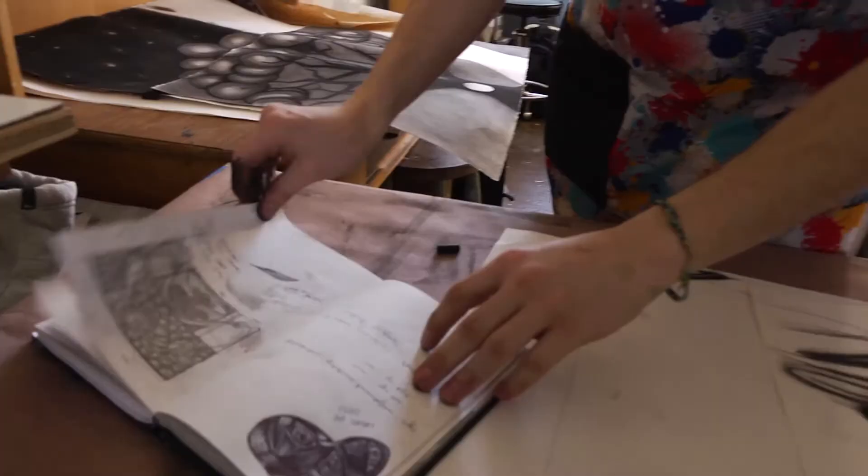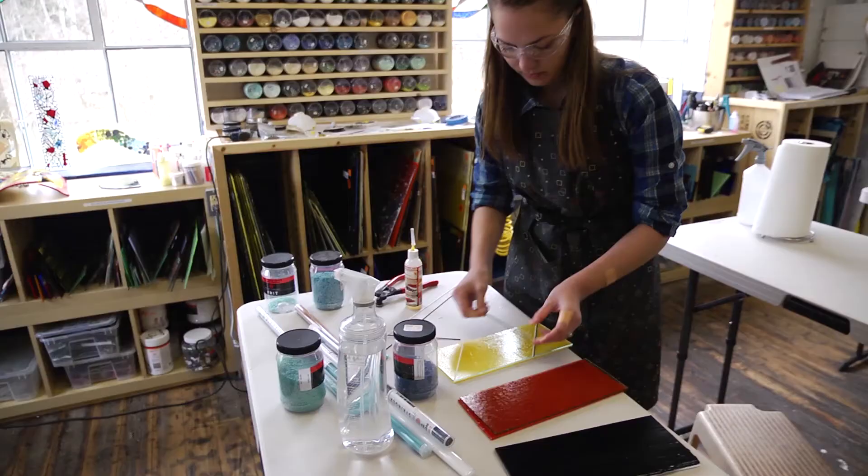I feel like every experience that someone has in their lifetime kind of contributes to this artistic well within them. I feel like this is the best way for me to communicate. Most of my journal entries, for example, have images rather than words.